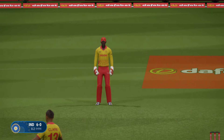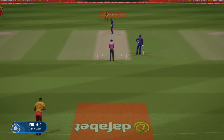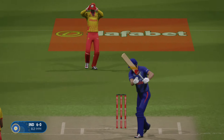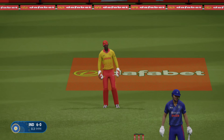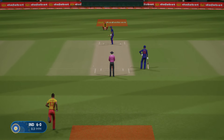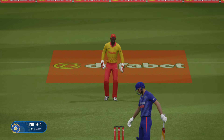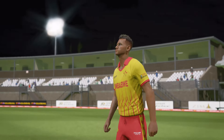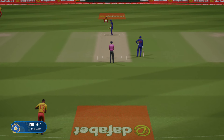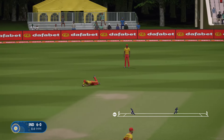Wow, that's missed a lot. Terrible shot. Misses everything. Straight to the fielder.